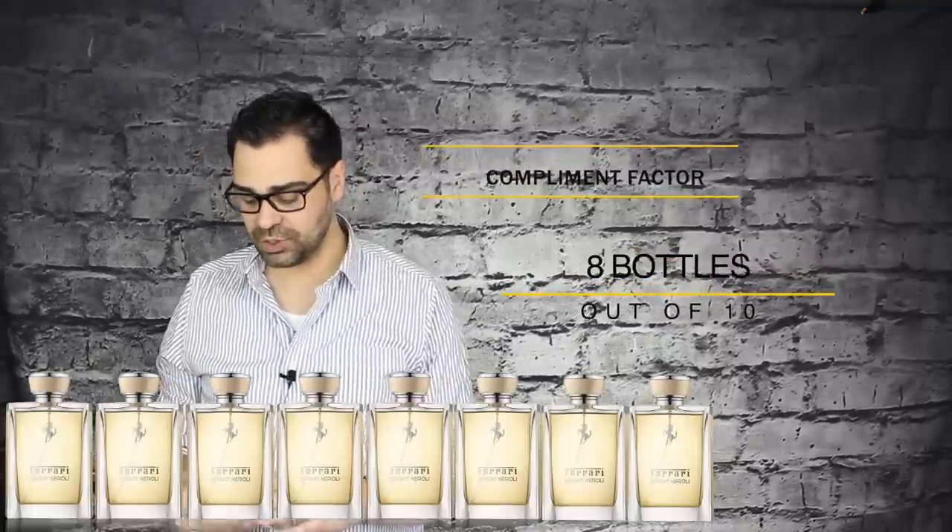Compliment factor: I'm giving it eight bottles out of ten. These types of fragrances are very safe and I've had great success with compliments. I've sold some bottles of this at the price point. Every time somebody asks what I'm wearing and I tell them it's from Ferrari, they say 'the car?' I say yeah — and I send them online with my link and coupon code. It's cheap. Compliment factor: eight bottles out of ten.